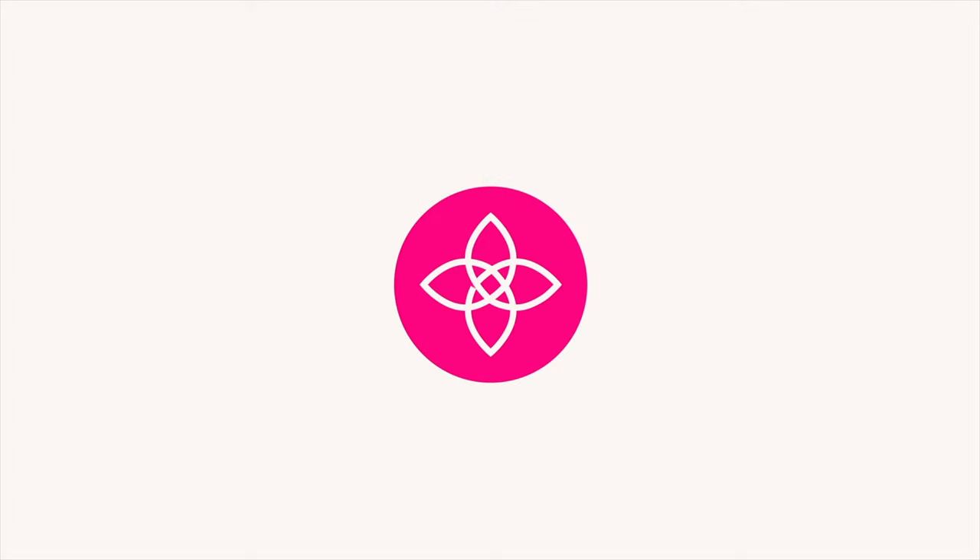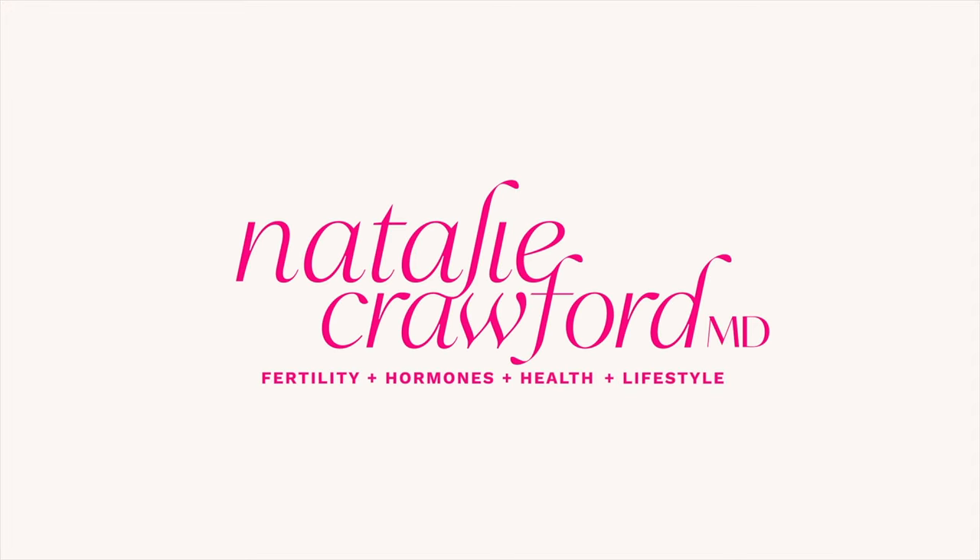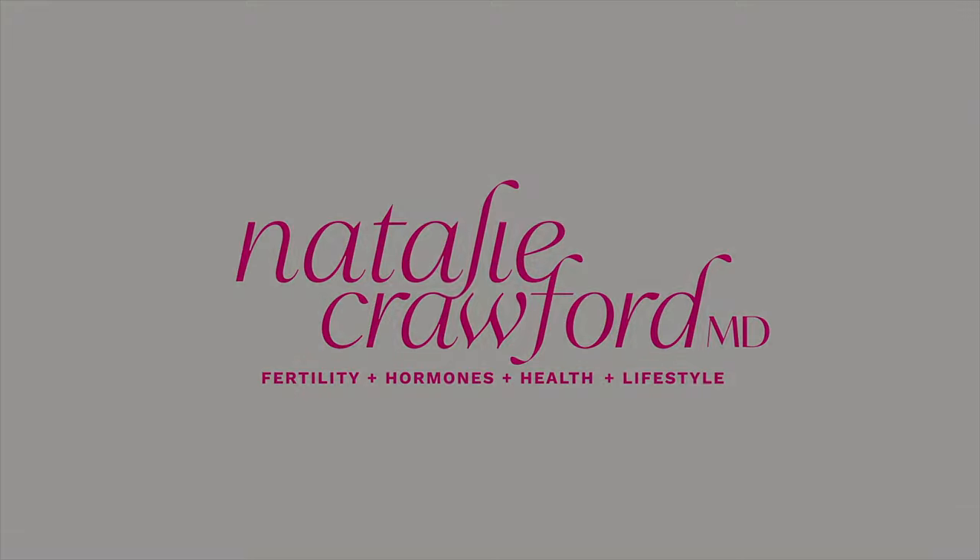Fertility Friday Q&A: answering your top fertility questions. Hi friends, I'm Dr. Natalie Crawford, I'm a board-certified OB-GYN and REI, and today we are answering your top fertility questions.